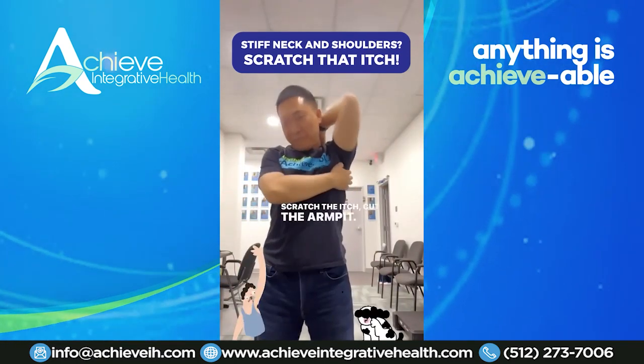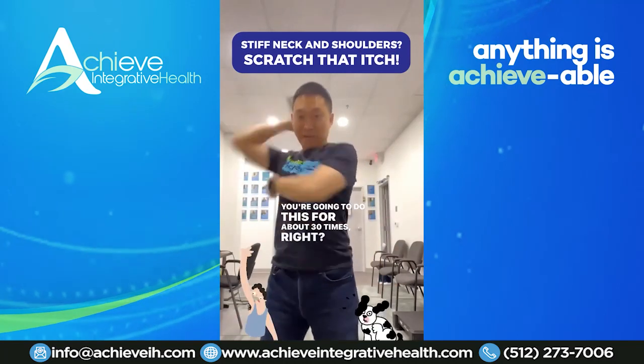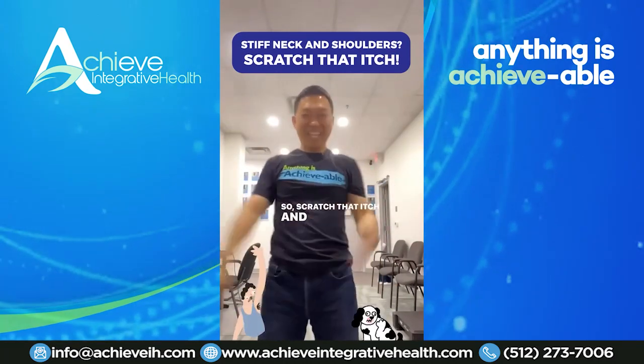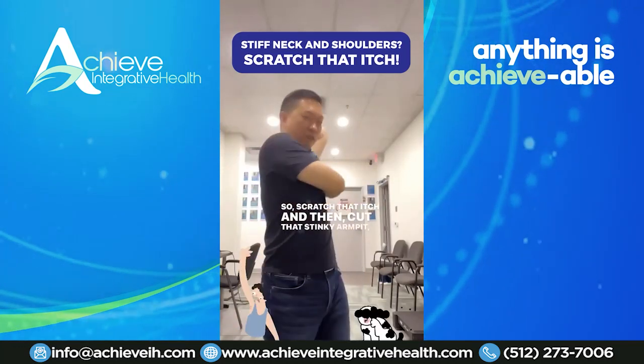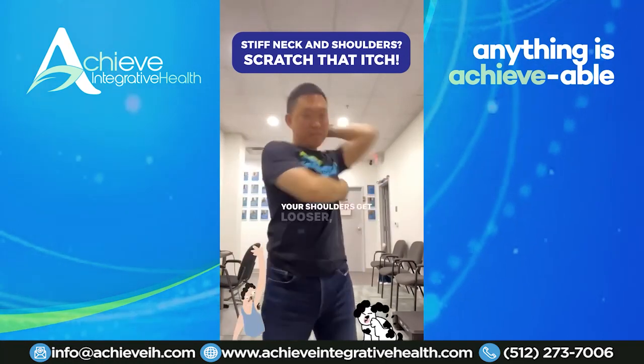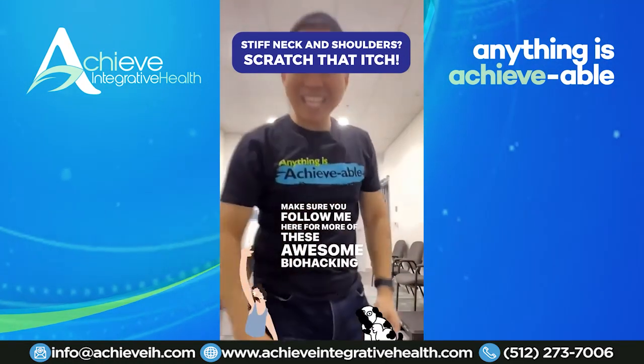Scratch the itch, cut the armpit. You're going to do this for about 30 times. You can do three sets of these. So scratch that itch and then cut that stanky armpit. Do this every single day and you'll notice your neck gets looser, your shoulders get looser. Make sure you follow me here for more of these awesome biohacking tips.